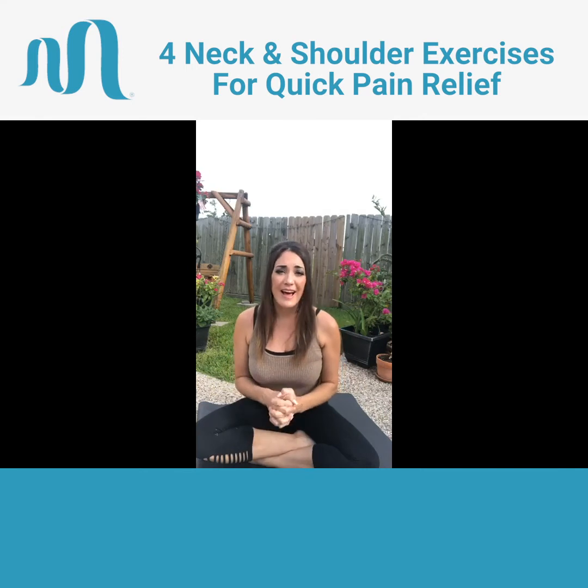So for the month of July, we're going to focus on exercises, stretches, and tips that are going to be super helpful for you to relieve your pain naturally right when it's happening. Before we get started, you can always visit madomamassage.com to learn more about what we do here at Madoma.